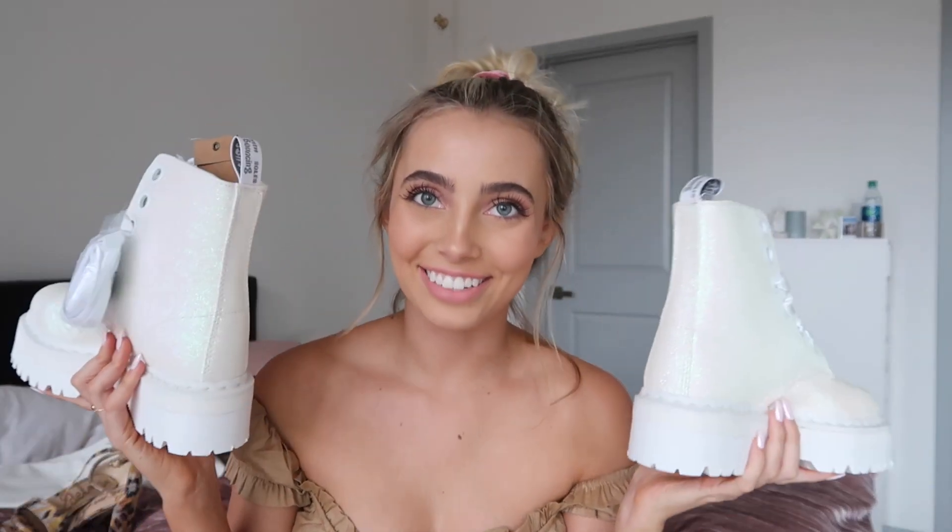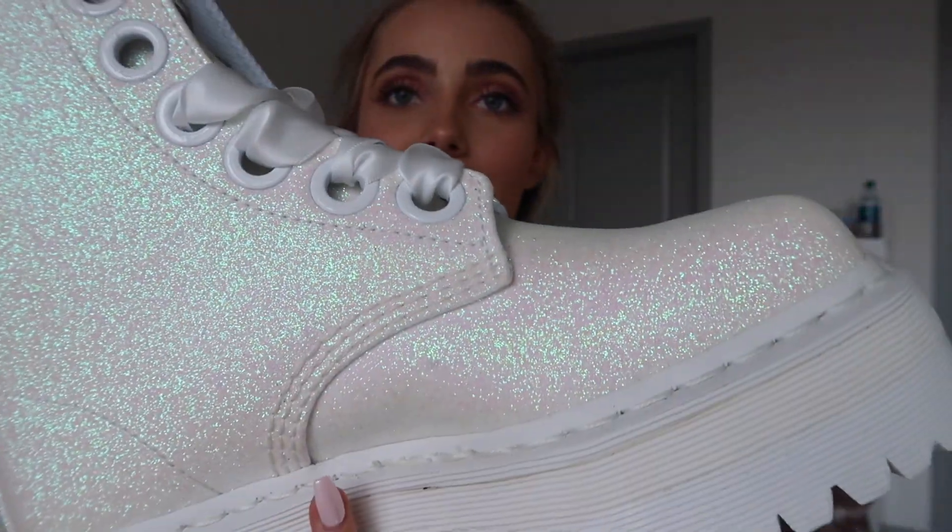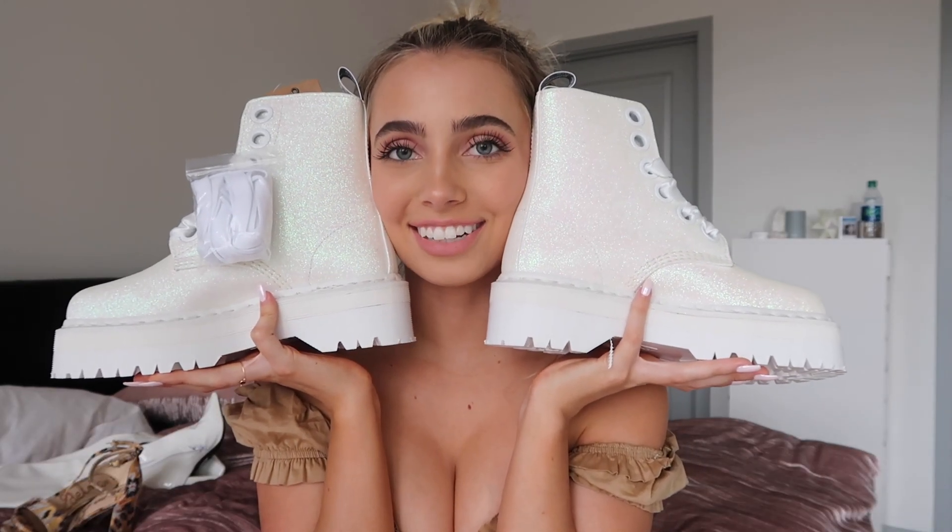Last but certainly not least, I got a few pairs of shoes. After my trip to New York I finally gave in and got some Doc Martens — these are the platform ones, and what's really amazing is they zip on the side so you don't have to tie them every time. I've probably worn these like every single day. They're definitely my new favorite shoes, so therefore I had to get them in another color — I got them in white glitter as well. I haven't worn the glitter ones yet because they're such a statement that I don't know which outfit I want to pair them with.